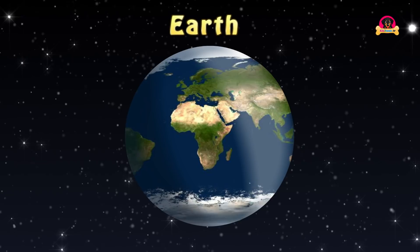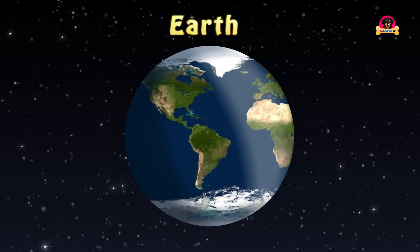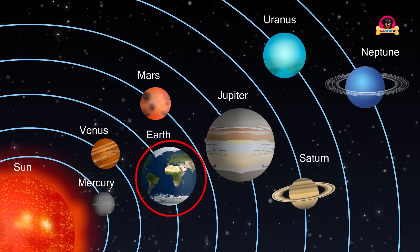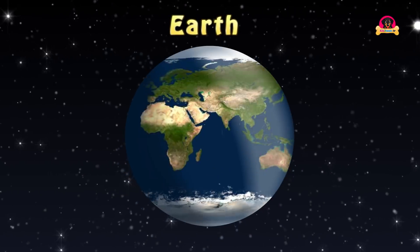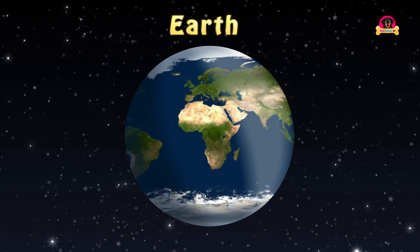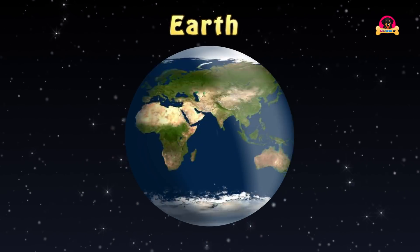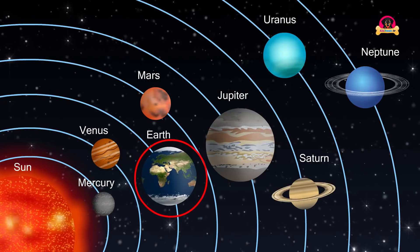Earth is the planet we live on. It is the third planet from the Sun and the only planet known to have life on it. A lot of scientists think the Earth formed around four point billion years ago. Earth is the only planet in our solar system that has large amounts of liquid water.